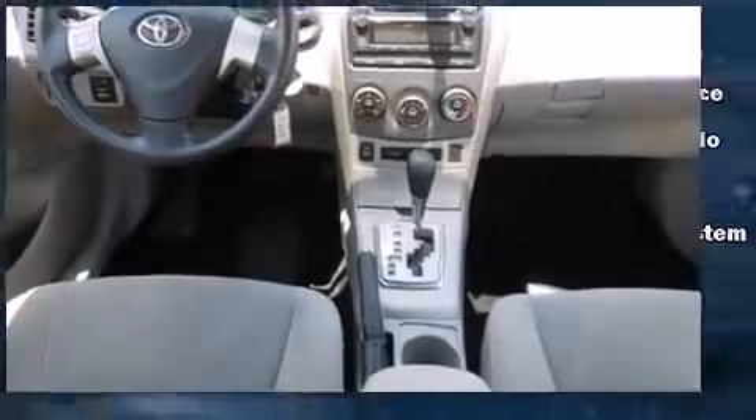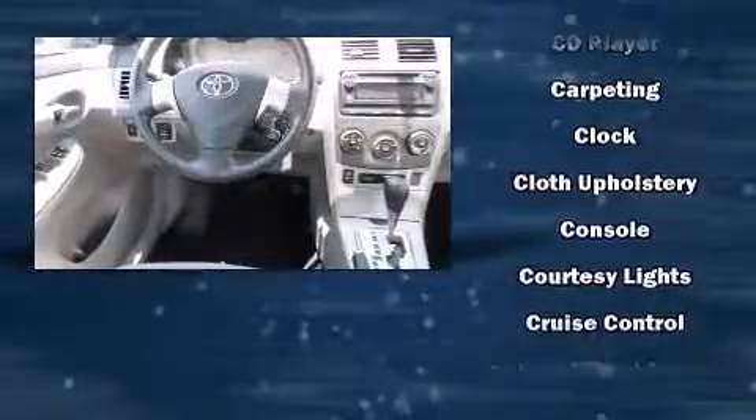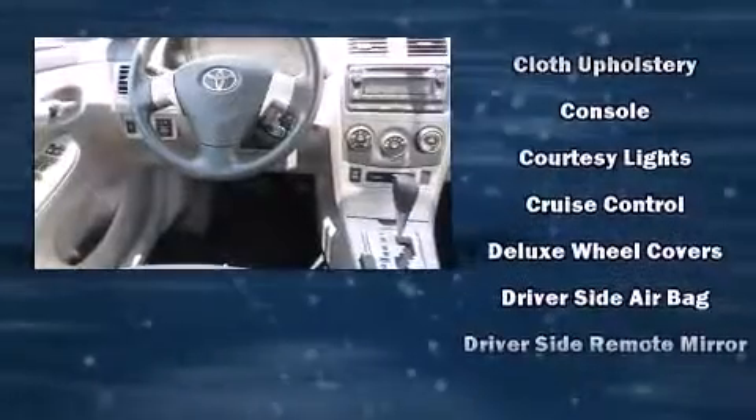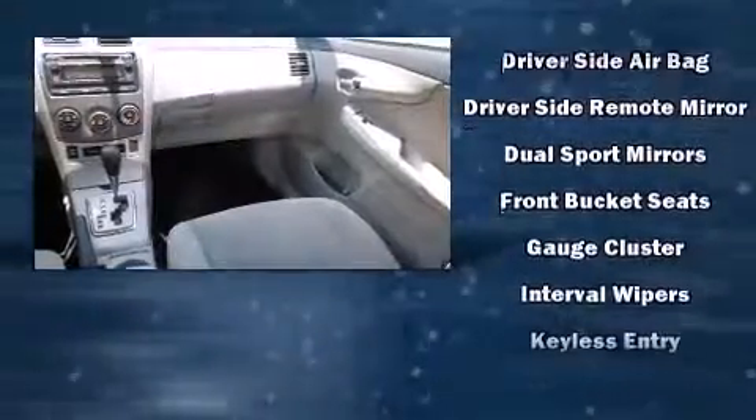Toyota ensures the safety and security of its passengers with equipment such as head curtain airbags, front side impact airbags, traction control, anti-whiplash front head restraint, a panic alarm, and ABS brakes.